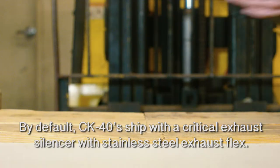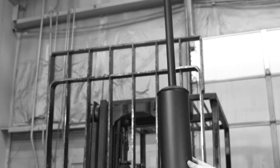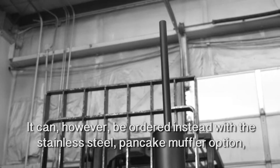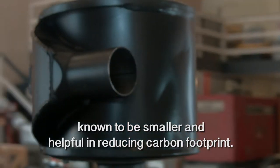By default, CK40s ship with a critical exhaust silencer with stainless steel exhaust flex. It can, however, be ordered instead with the stainless steel pancake muffler option, known to be smaller and helpful in reducing carbon footprint.